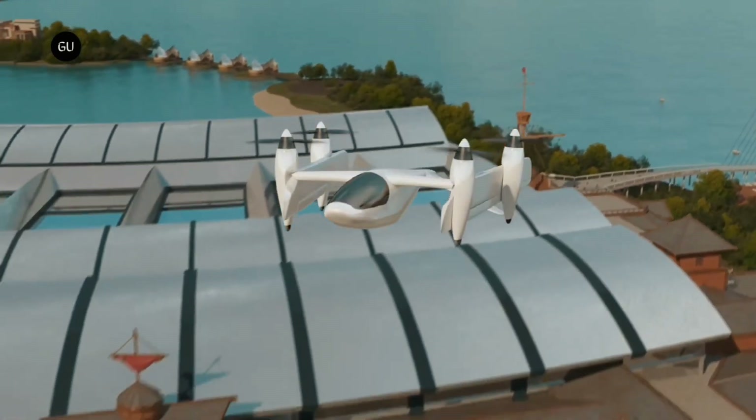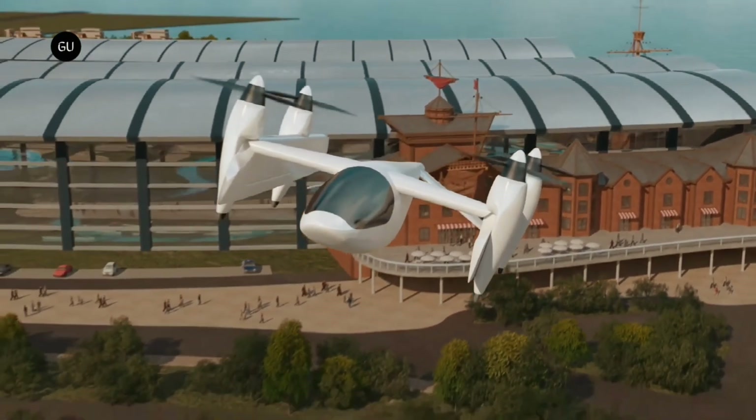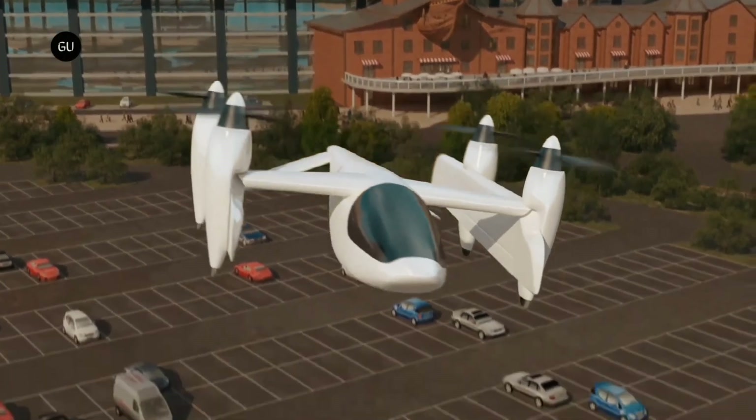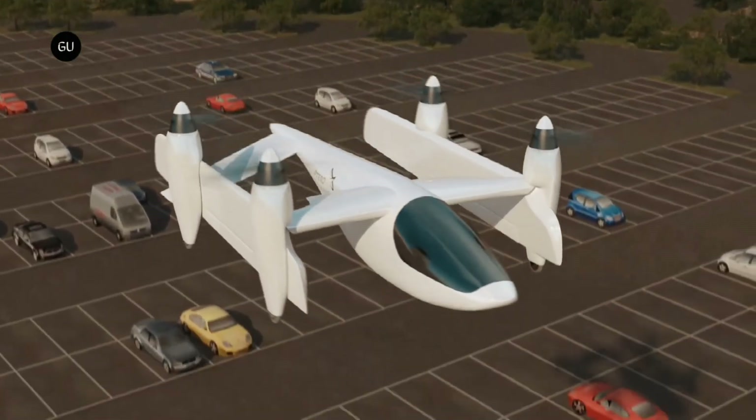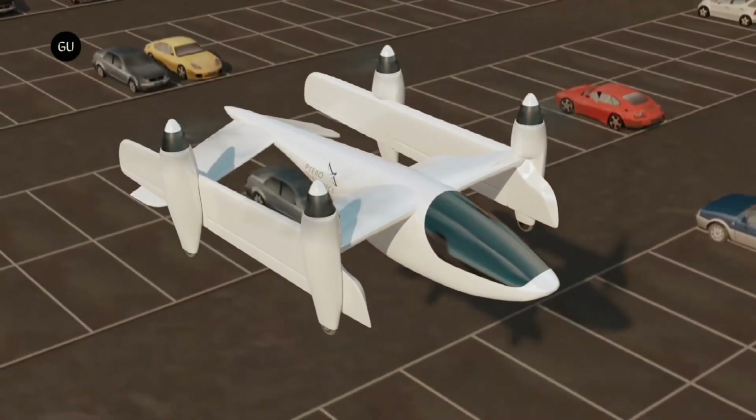The most efficient winged flight requires large, wide wings, but large wings are a headache when you're trying to land and take up a lot of space on the ground. The simplest way to handle both vertical and cruise flight is to run separate propellers for each mode, but then you add parasitic drag and weight.